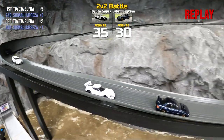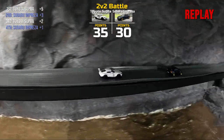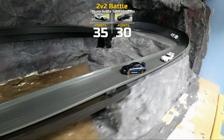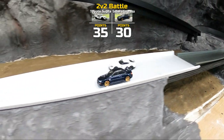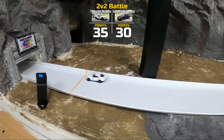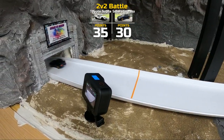What do you guys think — did Toyota earn that victory or did they just get lucky? Comment below and let us know what you think. Stick around as we take a peek at what's coming next week. If you want to check out another 2v2 matchup on Clutch Mountain, make sure you click the video link at the end of the video — we promise you won't be disappointed.